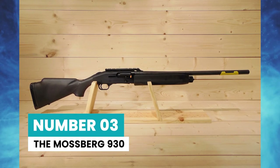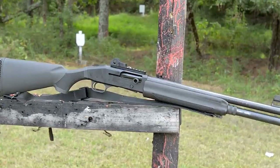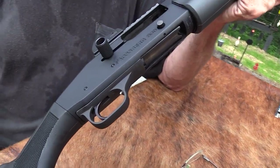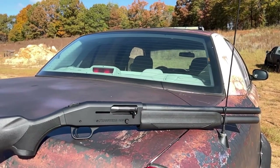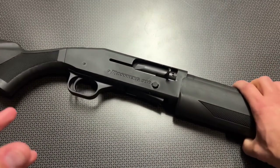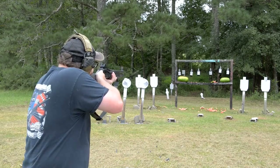Number 3: the Mossberg 930. When it comes to shotgun dependability and reputation, Mossberg is at the top of the list. Mossberg has created a user-friendly shotgun that is among the best in its class. This is a semi-automatic shotgun with a tubular magazine that runs on gas. It is 12-gauge, chambered for both 2.75-inch and 3-inch shells.